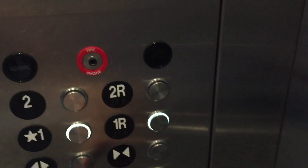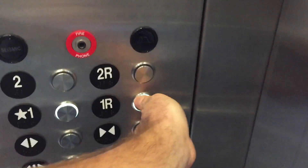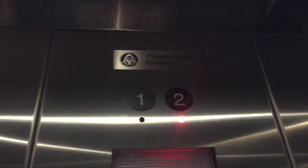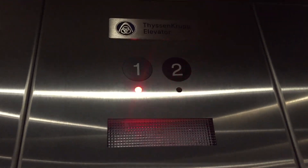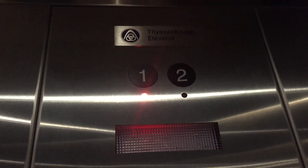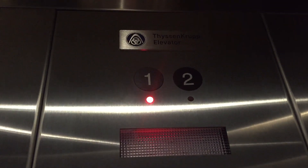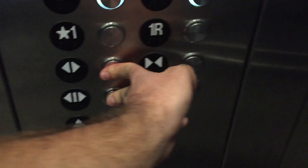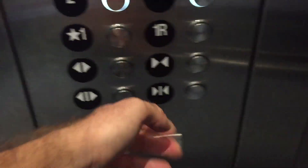I'm going to fly her. Going up. All right.